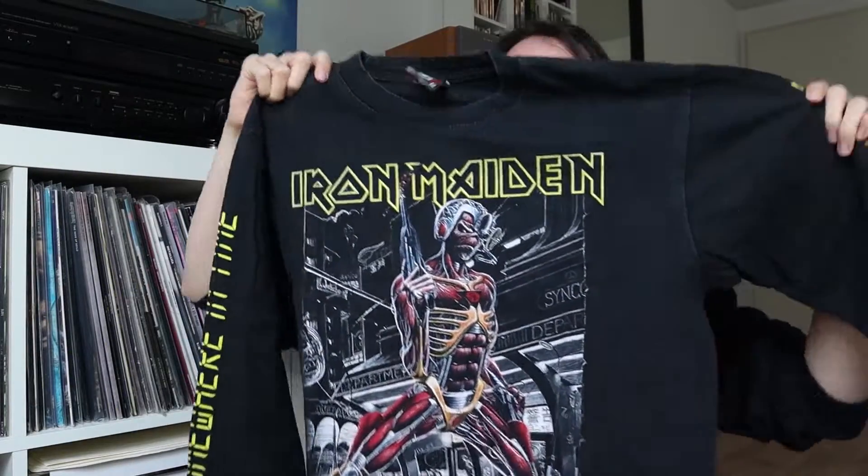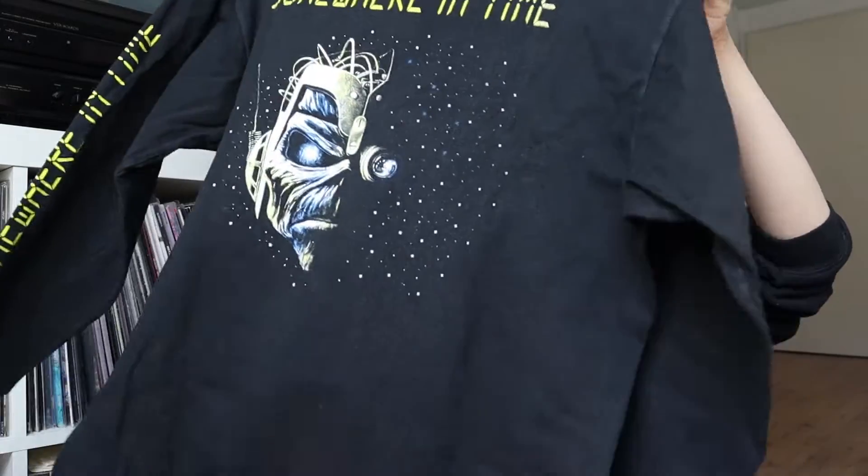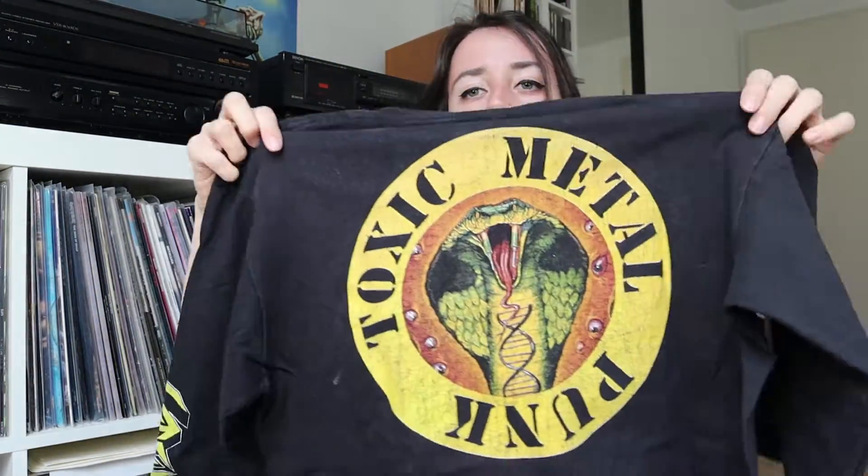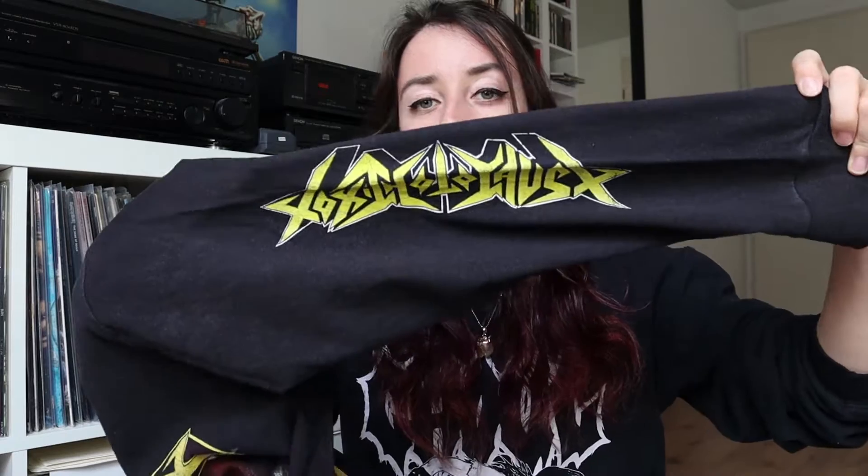You can hear some light scratch noises but I don't really mind. I also have a long sleeve of this album — let me show you. Here are the t-shirts I was talking about: the Somewhere in Time one has nice artwork on the front, Eddie on the back, and it says Somewhere in Time on the sleeves. And this is the Toxic Holocaust one — the print has faded a lot but it still looks really great, with a snake on the front and the logo on both sleeves. Both of these long sleeves are bootlegs from eBay.